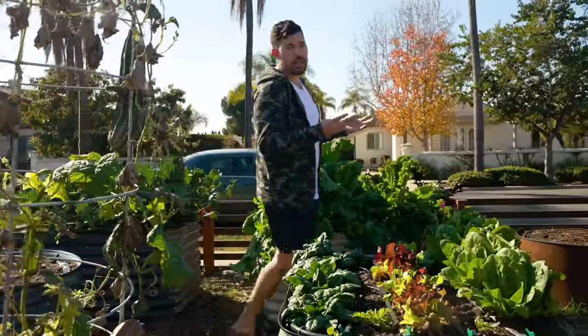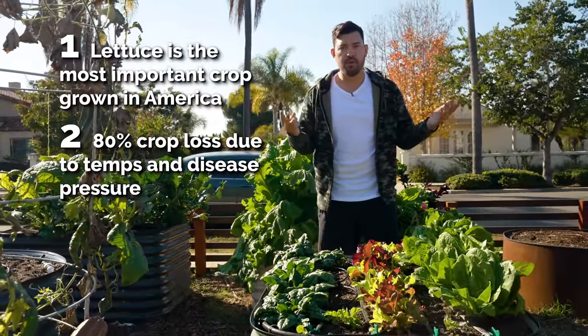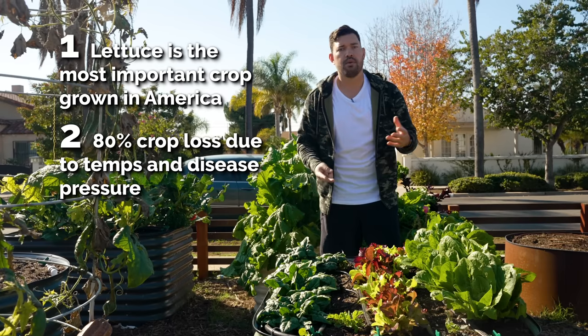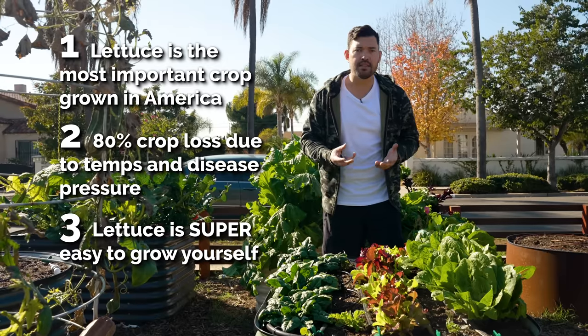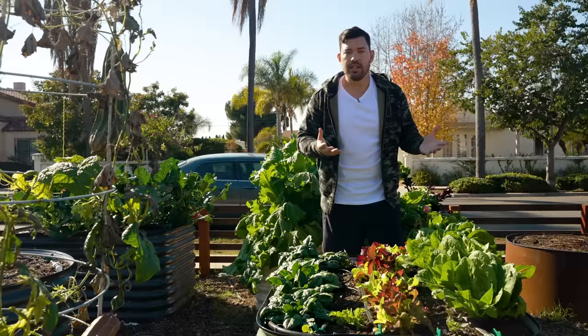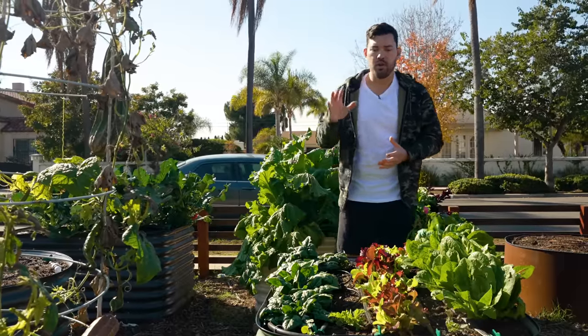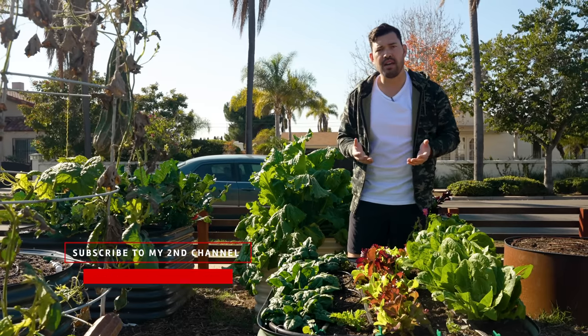We know three things about lettuce: number one, it's the most commercially important crop grown in America; number two, we lose a lot of it to disease or temperature issues; and number three, it's one of the easiest things to grow in the garden. If you learn how to start the seeds — we have a full video on that — you just need nice rich, well-draining soil and temperatures kept below about 80 degrees Fahrenheit.